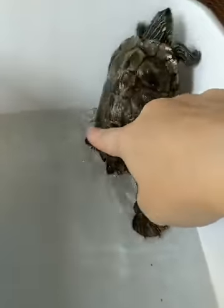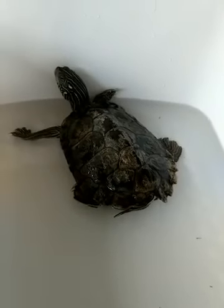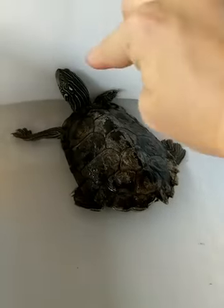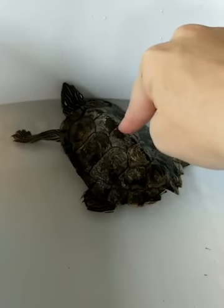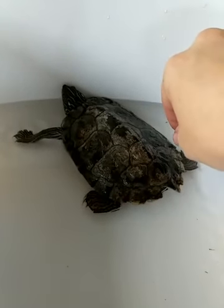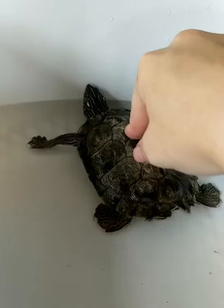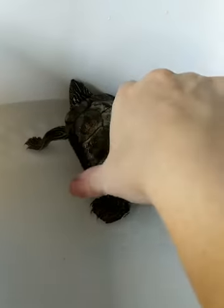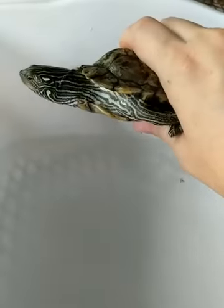Geo is a northern map turtle, also known as a common map turtle. All of our map turtle species in Alabama are protected — you need a special permit to possess them. There are 13 species of map turtle in the eastern United States, and here in Alabama we have six species of map turtle. We have three, maybe four, representatives here at the Nature Center.